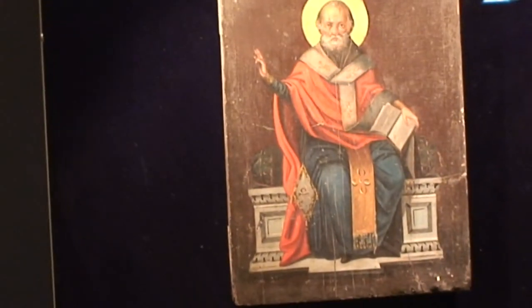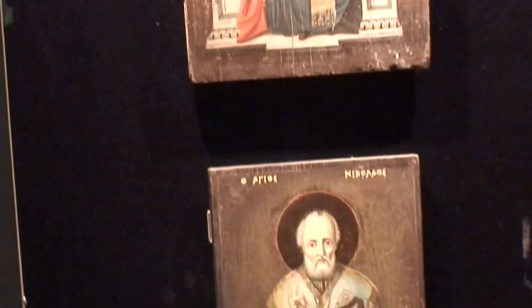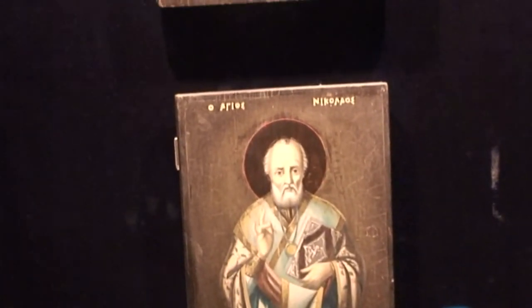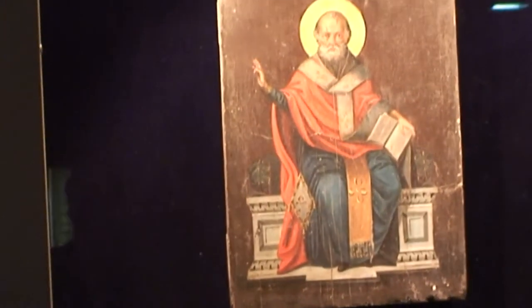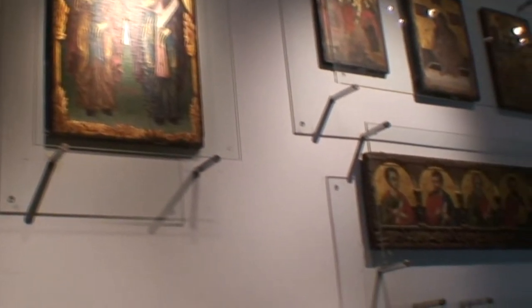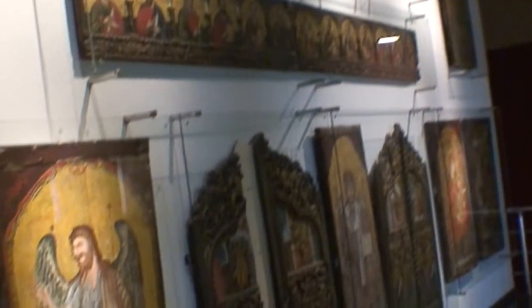This section of icons is dedicated to St. Nicholas, who was born in Patera in the 3rd century AD, close to here — in Anatolia. This is the region we're in, and the city we're in.